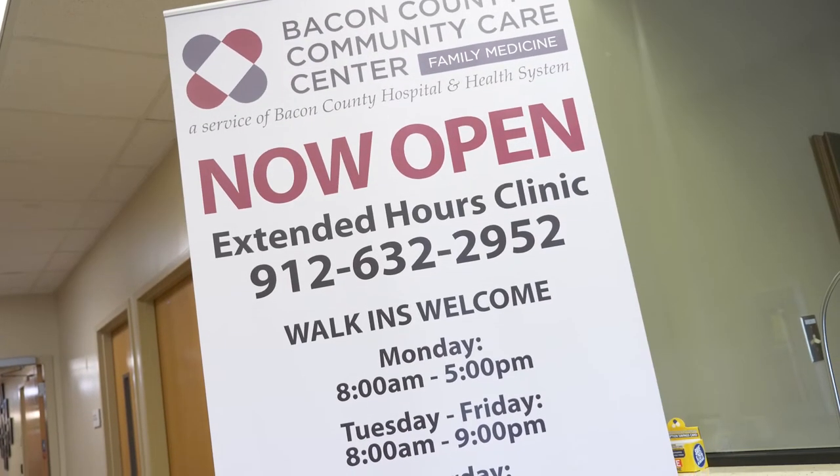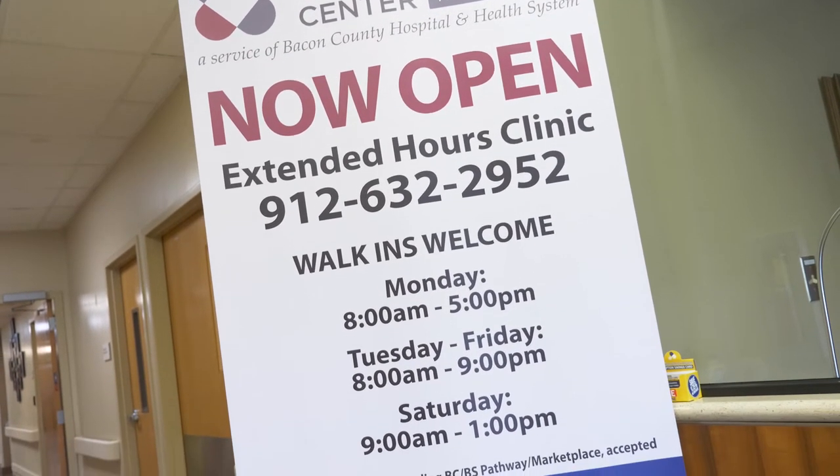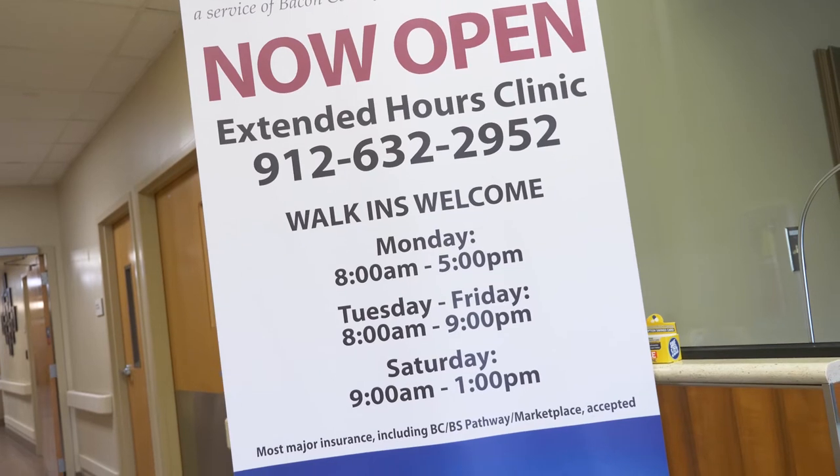What we have done is offer extended hours, now open until 9 p.m., and we're offering Saturday hours from 9 a.m. to 1 p.m. Within six months, our after-hours volume exceeded our daytime volume. So what that said was: the community does need that.